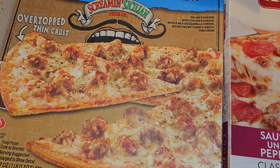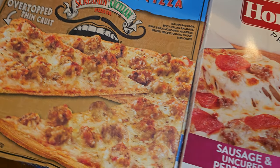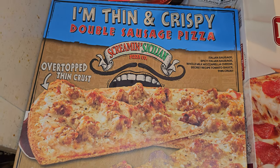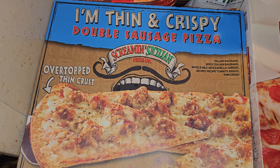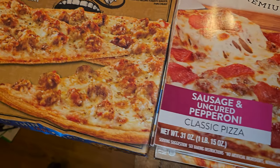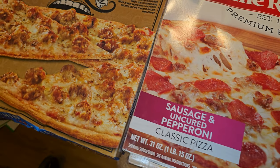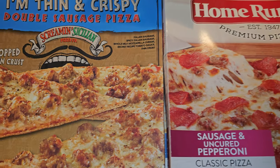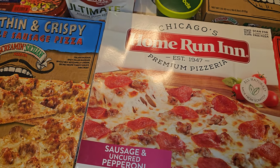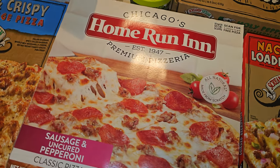They didn't have some of the flavors I wanted, like the meat lovers and the variety options. They had a Bessie's Revenge but it was sold out — I was really disappointed because this was my first time at Meijer and I had seen things on YouTube that gave me ideas for what to get, and they didn't have it.